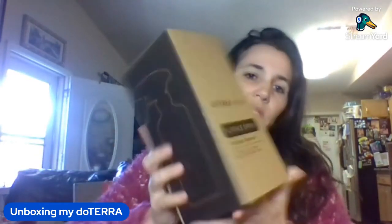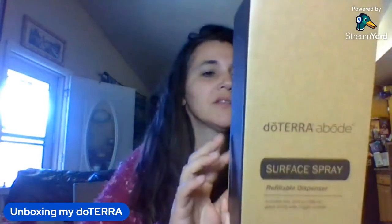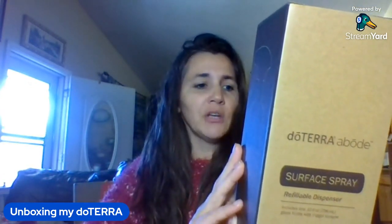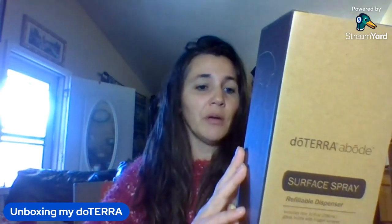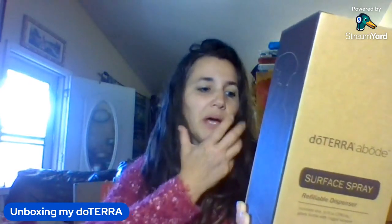I ordered a spray bottle for the new Abode line — a multi-purpose surface spray. Natural ingredients, reusable packaging, made for the conscious consumer. Abode delivers efficiency, sustainability, and aesthetic value naturally. You pour one ounce of doTERRA's Abode multi-purpose surface cleaner concentrate into a glass bottle, add purified water to the fill line, attach the sprayer, shake gently, and spray onto a non-porous household surface and wipe away.